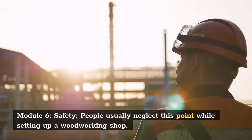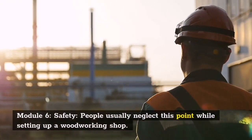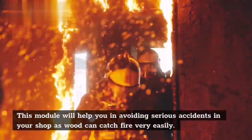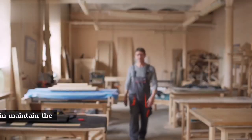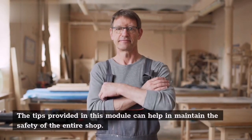Module 6 — Safety: People usually neglect this point while setting up a woodworking shop. This module will help you in avoiding serious accidents in your shop, as wood can catch fire very easily. The tips provided in this module can help in maintaining the safety of the entire shop.